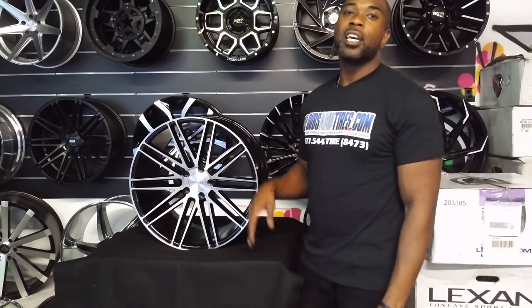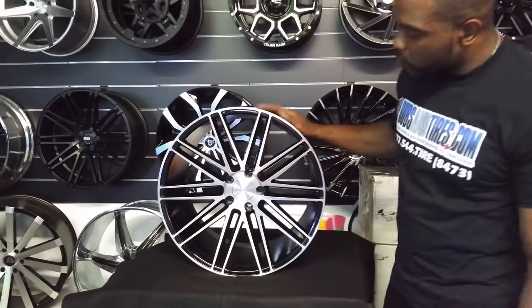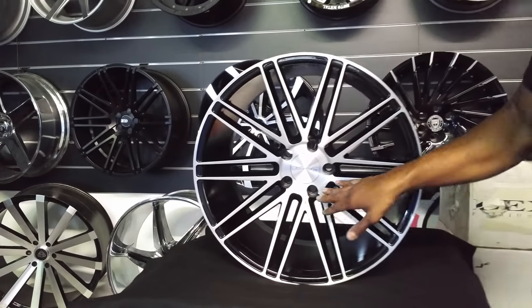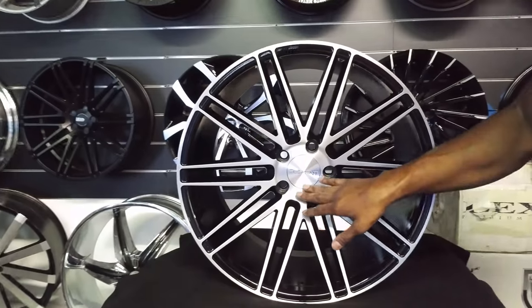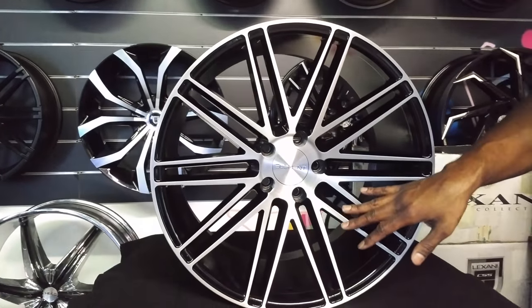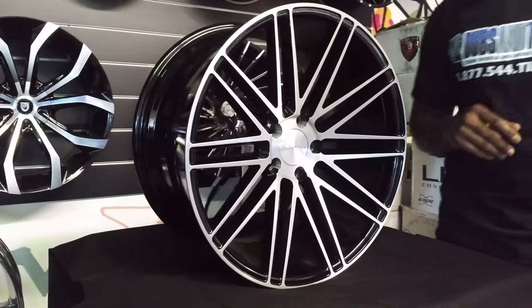Today's wheel we're looking at is an Element 005, machine in black. Nice mesh wheel, split spoke wheel, about 10 spokes in there. You can see it has the gloss on it. It has some brush in there — that's actually not machining, it's brushed. You can see the texture in the wheel. Black windows, black background. Very nice looking wheel, classic style.